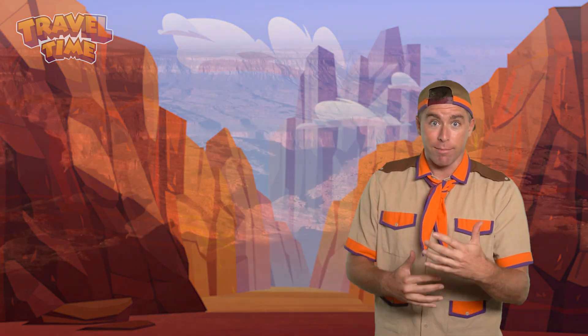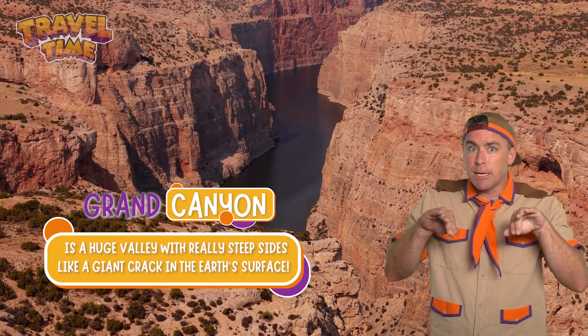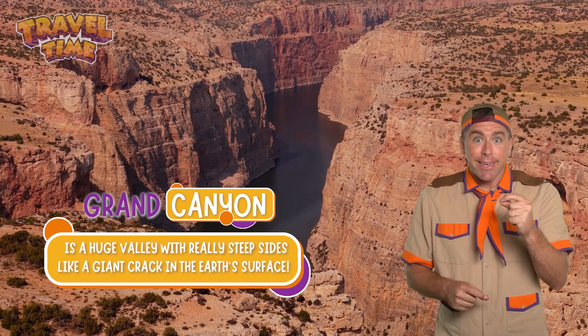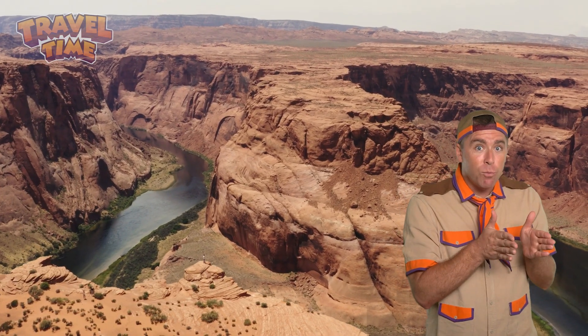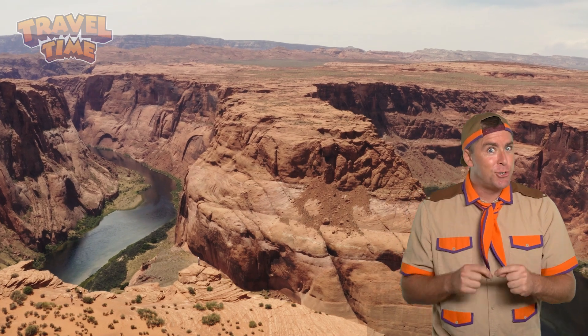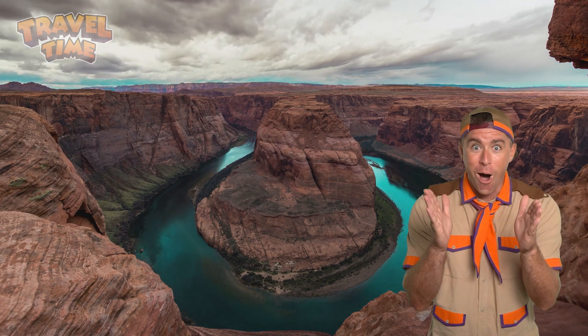Before we dive into how the Grand Canyon was formed, let's take a second to talk about what a canyon is. A canyon is a huge valley with really steep sides — it's like a giant crack in the Earth's surface. But unlike cracks in sidewalks, which are really small, canyons don't pop up overnight. They take millions of years to form. And the thing that makes most canyons so big and deep is just one thing: water.